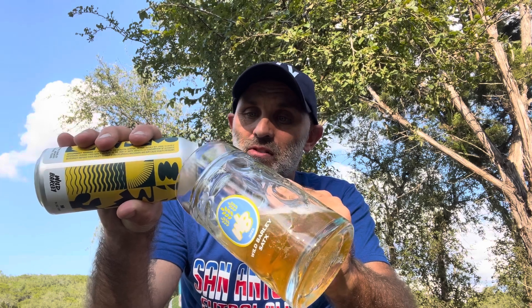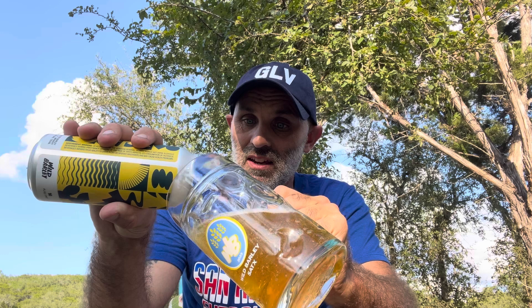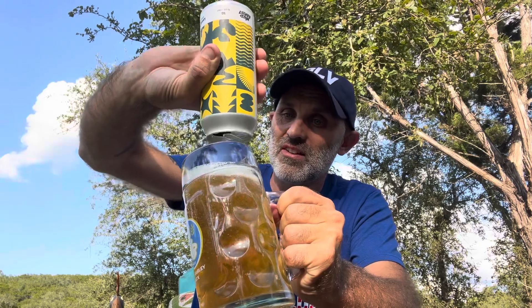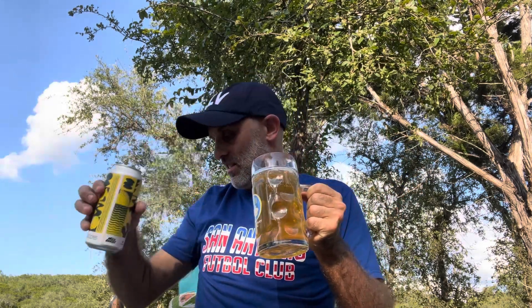I won't beat around the bush folks, this is one of my favourite beers currently, so don't expect a low rating. But I just wanted to share it with you and talk a little bit about the brewery. Let's have a taste before we get into the nitty gritty of it all.